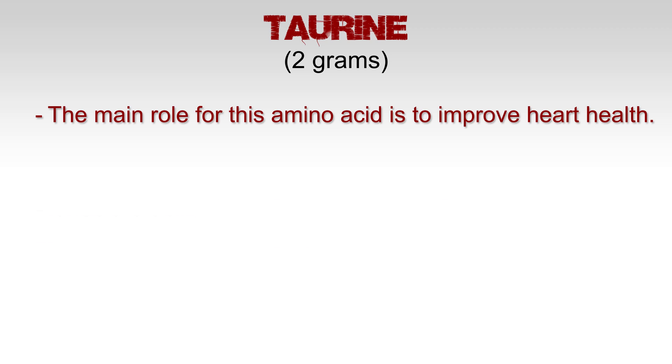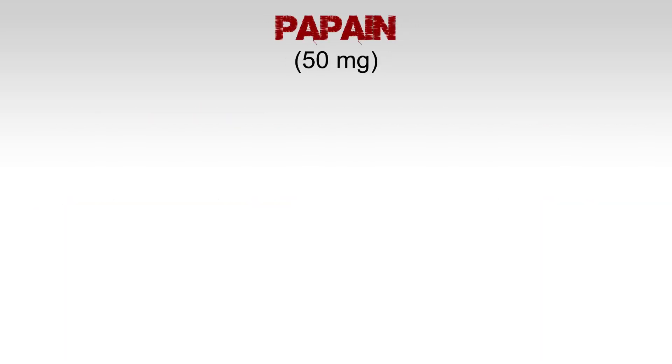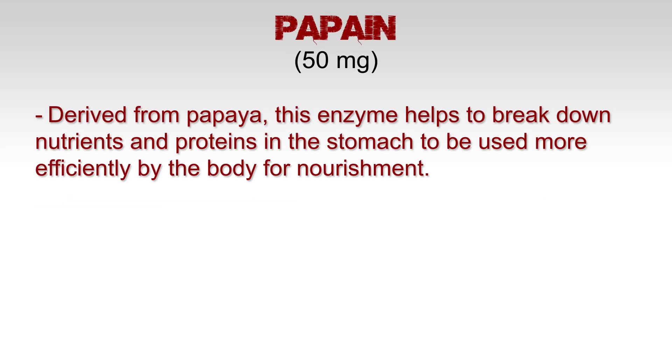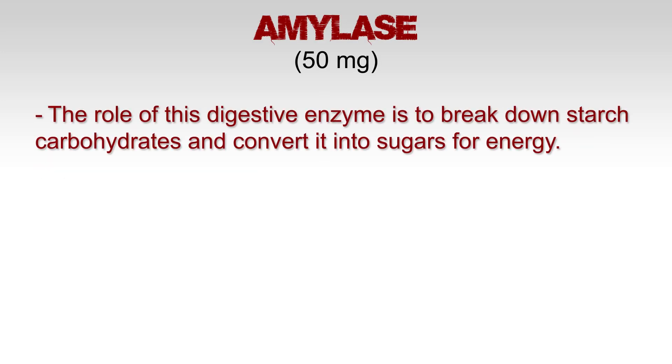Taurine at 2 grams — the main role for this amino acid is to improve heart health. It has the ability to shuttle nutrients more efficiently, thus improving the circulatory system. Papain at 50 milligrams — derived from papayas, this enzyme helps to break down nutrients and proteins in the stomach to be used more efficiently by the body. Amylase at 50 milligrams — this digestive enzyme breaks down starch carbohydrates and converts them into sugars for energy.